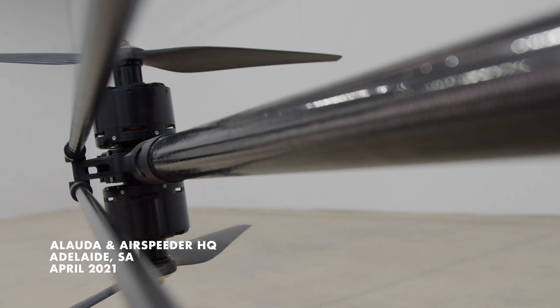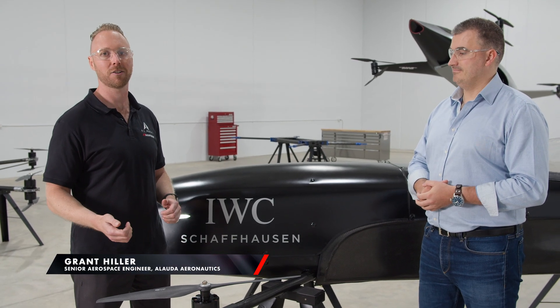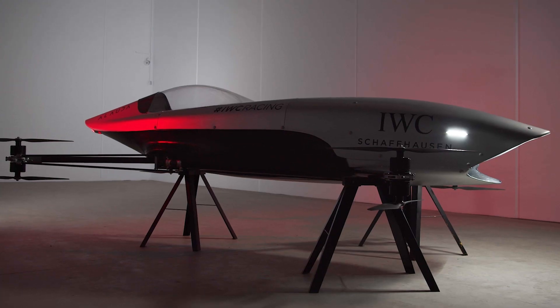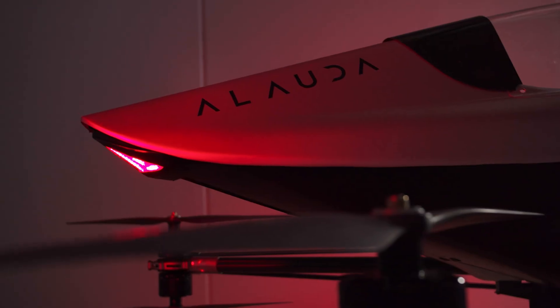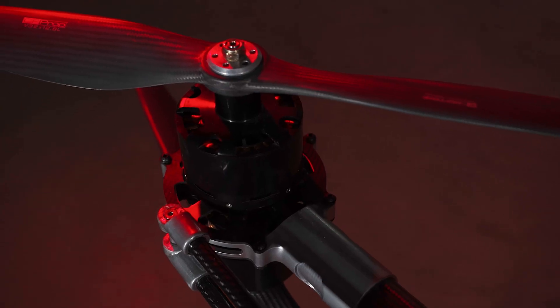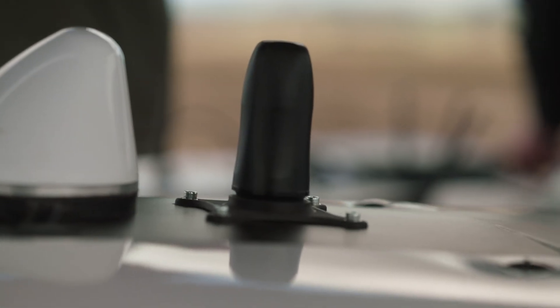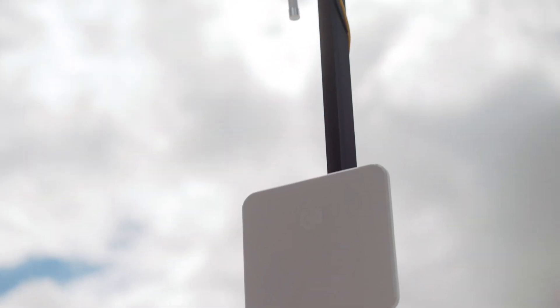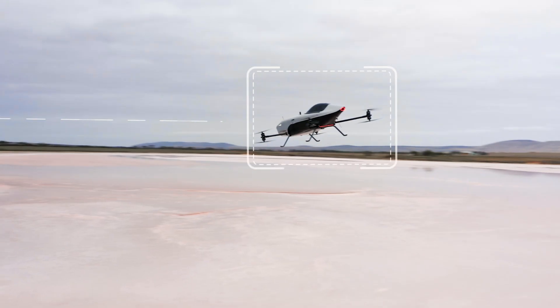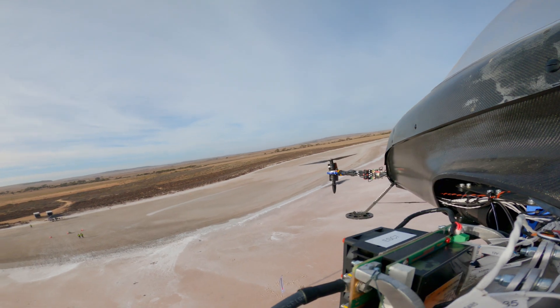We're using this to really push the envelope of what we want to achieve in the race series, and then we're going to lead into the Mark IV manned program. We're going to start validating all of the different safety features on the Mark III — introducing LiDAR, radar, and machine vision to form a collision avoidance system, creating a virtual force field over the vehicle to keep the pilot safe but also allow really close-quarter motorsport action.